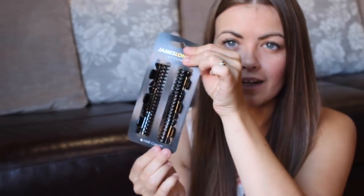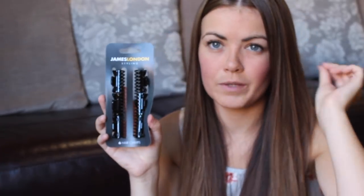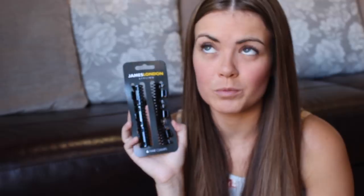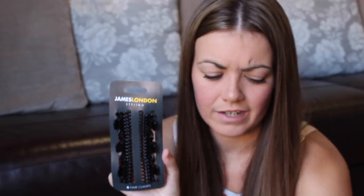I've got these hair clamps - there are six in a pack. These are really good for clipping your fringe back or doing a half up, half down sort of look on your hair, especially in this weather because it's so hot. They were 79p - really cheap.